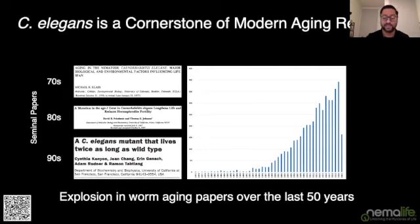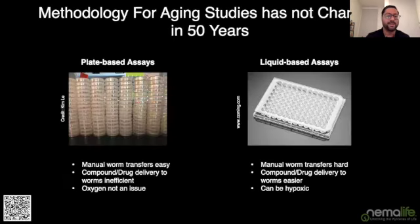If we look at this figure on the right, you can see that from the 70s we were publishing a handful of papers on biology of aging and C. elegans, and that's really rocketed up over those 50 years to the point where last year we had almost 400 papers published using C. elegans as a model for aging research. What's really surprising is that the methodology for doing aging studies hasn't really changed in that intervening 50 years.